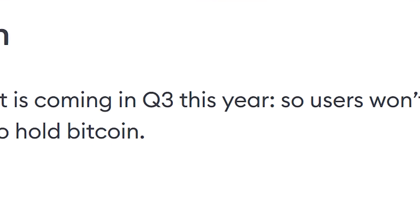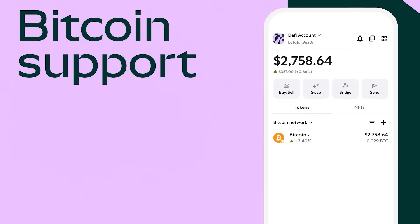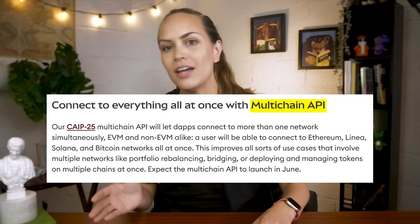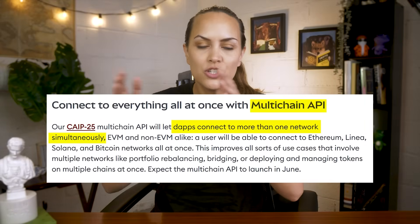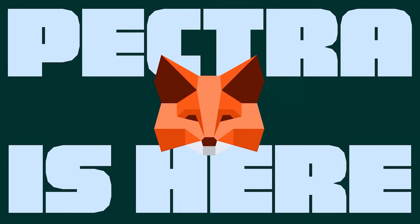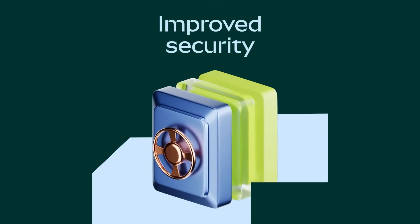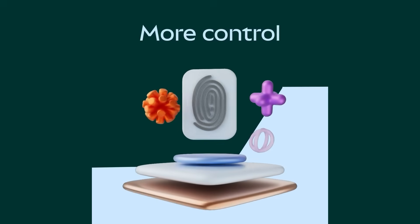As MetaMask has announced, there are still some features coming up that might be available by the time you're watching this video. Full Bitcoin support is coming in Q3, meaning no more wrapped tokens or separate wallets to manage your Bitcoin assets. There's also the anticipated multi-chain API, which will let dApps connect to multiple networks at once. And with the recent Ethereum Pectra upgrade, MetaMask has created a new ERC standard and co-authored another to unlock the full potential of this update.